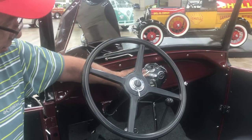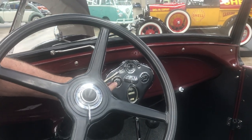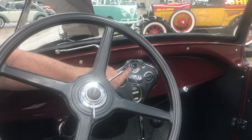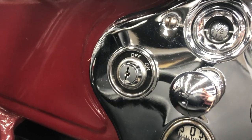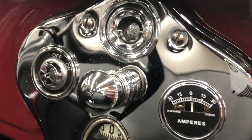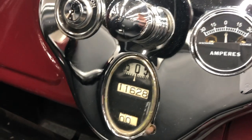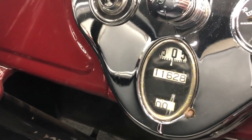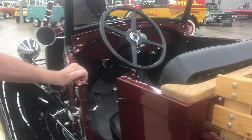On the instrument cluster, this is where you put the key in to start the vehicle. This is the gas gauge — that liquid in there is the gasoline. The gas tank is right on top of the car, on top of your feet. There's an amp meter that tells you if your battery is charging. And there's a speedometer and trip odometer. That about covers the gauges on a Model A.